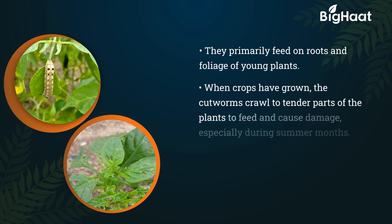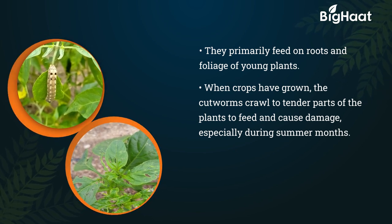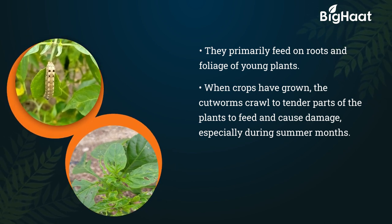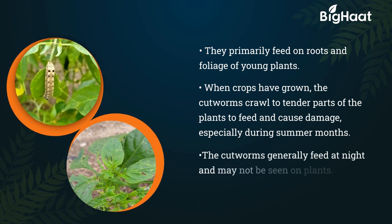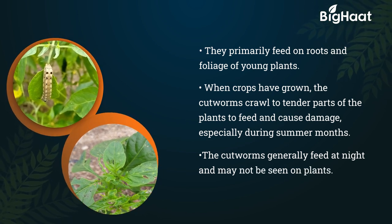During summer, and also when the seedlings are big to cut, cutworms sometimes crawl to the top of the plants and damage other parts, mainly feeding on the foliage. The cutworms generally feed at night and will not generally be observed on plants.